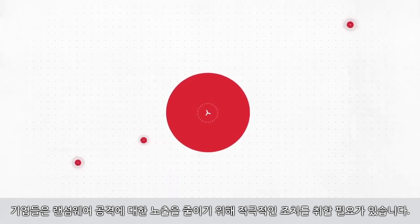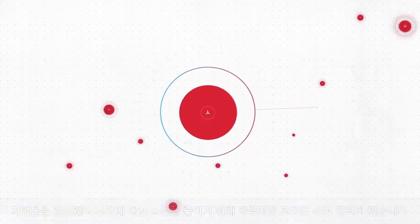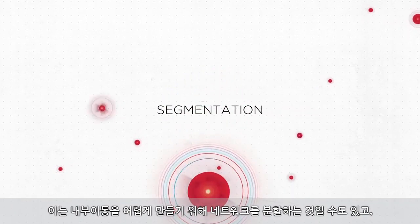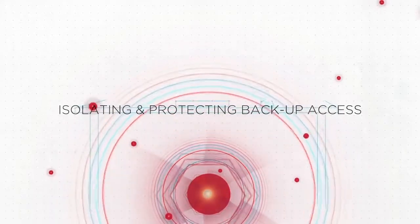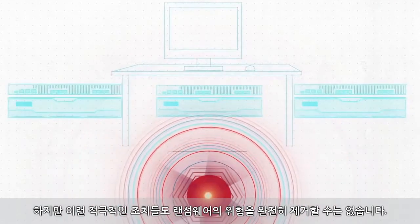Businesses need to take proactive steps to reduce their exposure to ransomware attacks. This can be segmenting networks to make lateral movement more difficult, as well as isolating and protecting backup access. But even these proactive steps will not eliminate the risk from ransomware.